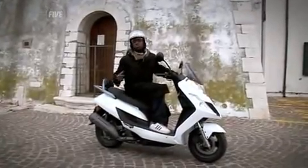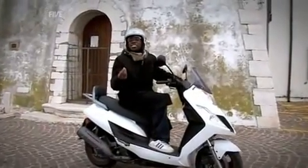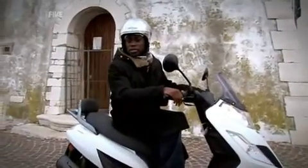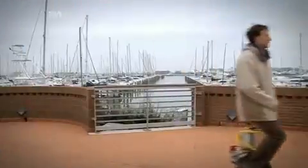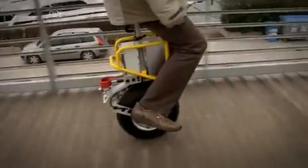Italy, home of the scooter: the Lambretta, the Piaggio, the Moto Guzzi. But the mode of transport I'm here for isn't on two wheels, it's on one. And the single wheel in question is attached to this — the EniCycle.